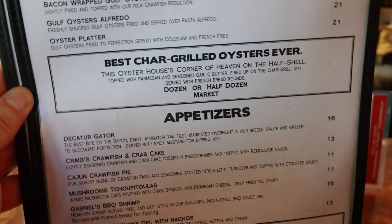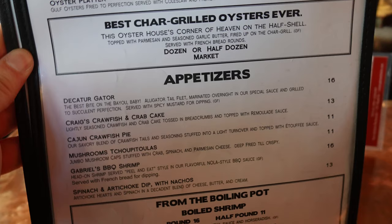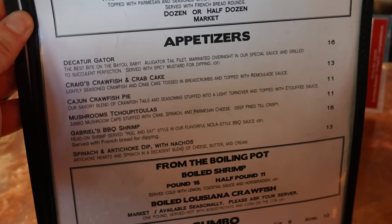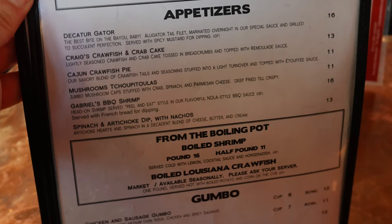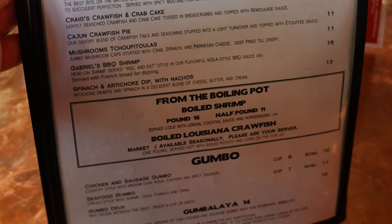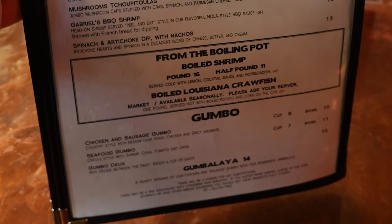For appetizers we have Decatur Gator — the best bite on the Bayou, Baby Alligator Tail Filet — Creole Crawfish and Crab Cake, Cajun Crawfish Pie, Mushrooms, Gabriel's Barbecue Shrimp, Spinach and Artichoke Dip with Nachos, and the Boiling Pot with Boiled Shrimp and Boiled Louisiana Crawfish. We have Gumbo with Chicken and Sausage Gumbo, Seafood Gumbo, and Gumbo Dew — a mix of both — plus a Gumbalaya, which is a mix of Jambalaya and Gumbo.